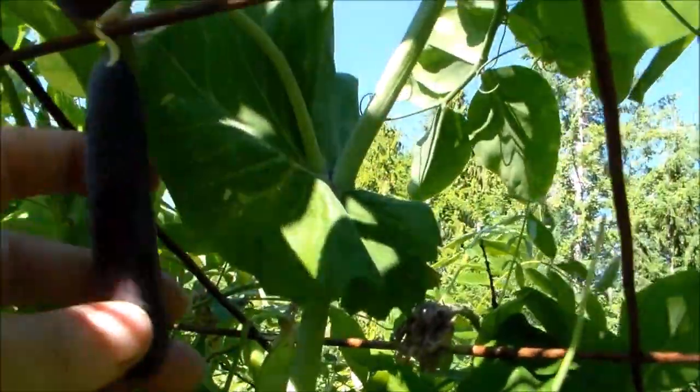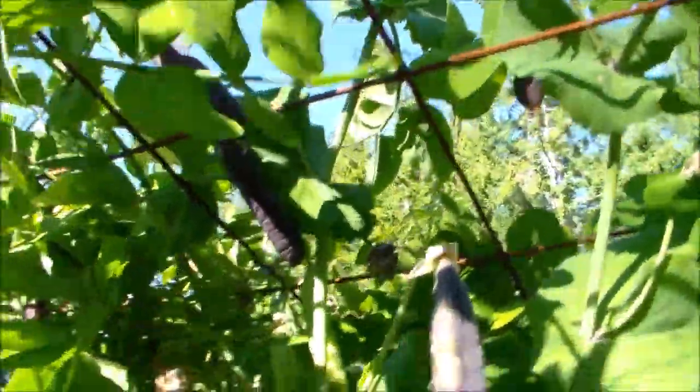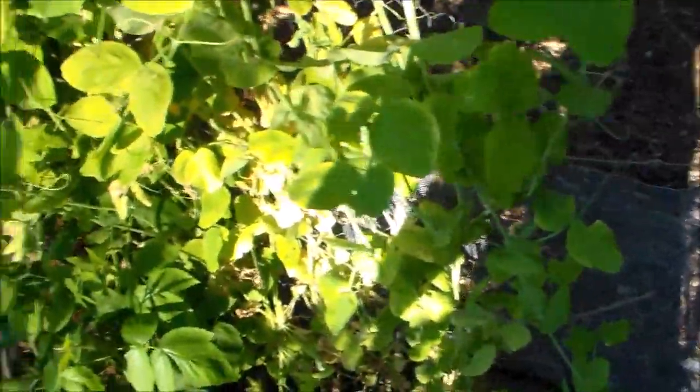You know what? I bet the reason they're growing so good right here is because it's right next to the chicken coop. So of course they're getting all that extra nitrogen and fertilizer.